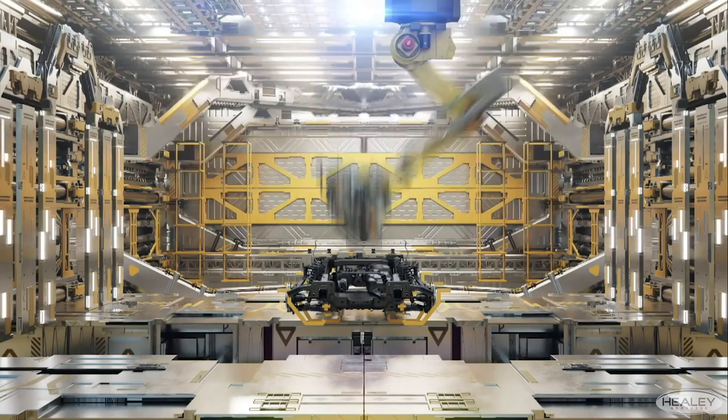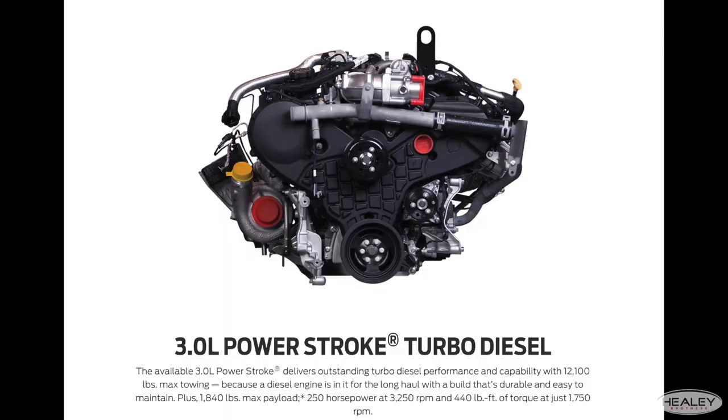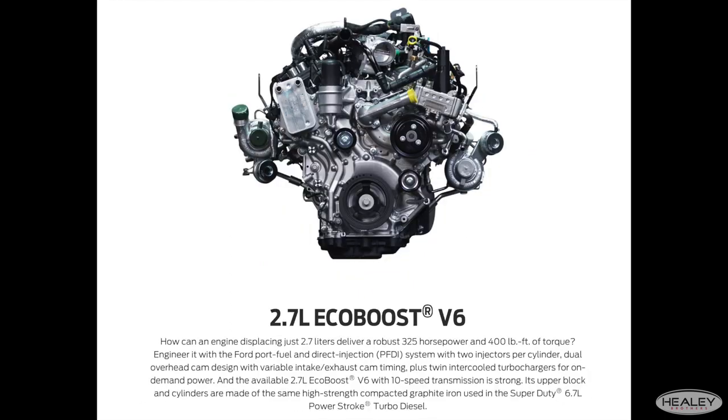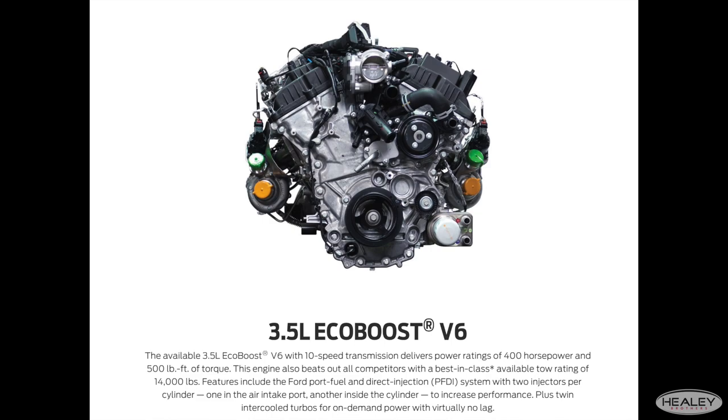The available engine options are a 3.0 Powerstroke V6 turbo diesel, a 3.3 V6, a 2.7 twin turbo EcoBoost, and a 3.5 twin turbo EcoBoost.